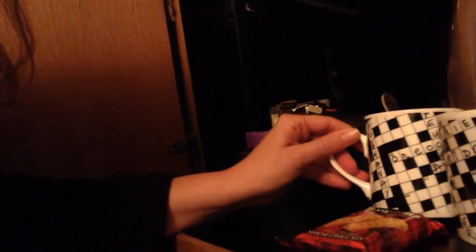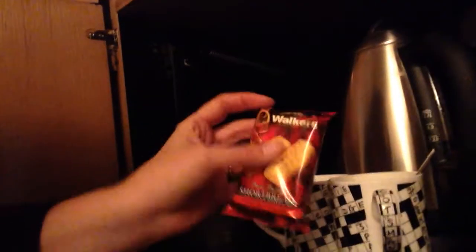The bar area here — we've got our mini bar. But what I really thought was clever, being that this used to be a newspaper office, is the cups are crossword puzzles. Isn't that cute? They also have a tea kettle, teas and coffees, and of course Walker shortbread cookies. I think that's a nice touch to make you feel at home.